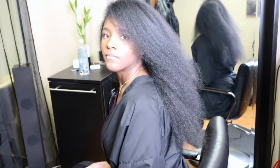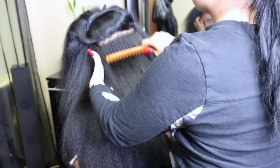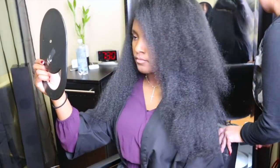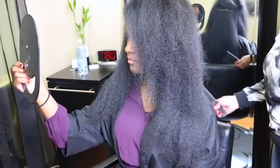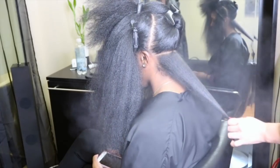My hair was so long, but I was low-key feeling myself. It's been a long time. I just love being able to switch up my look as a natural. It's been so long since I had my hair straightened and I just forgot how fun it is to just be versatile.